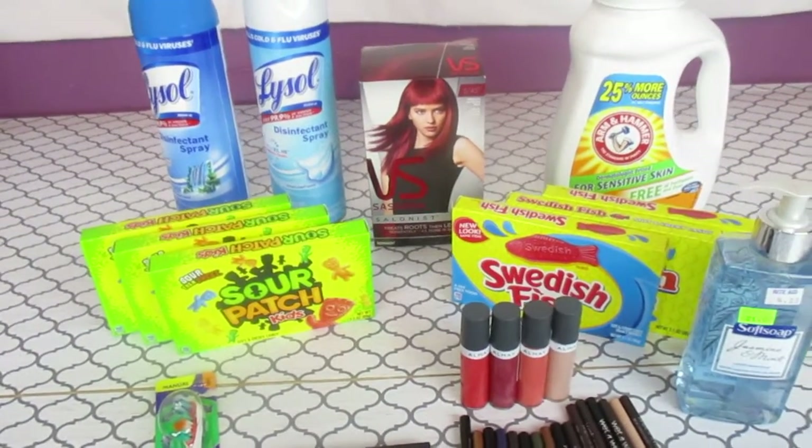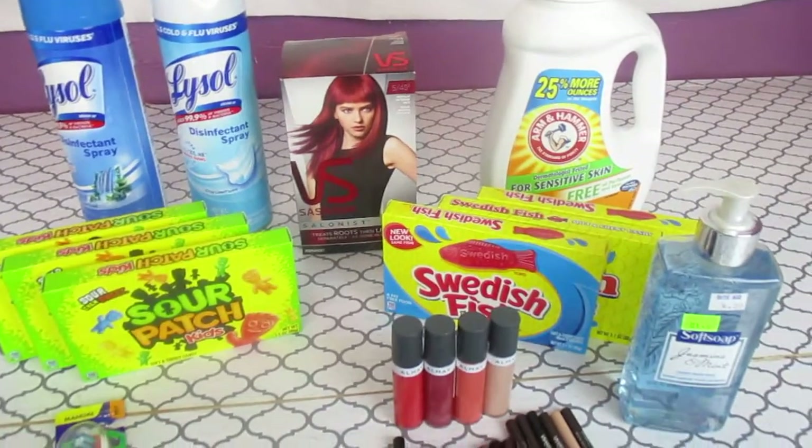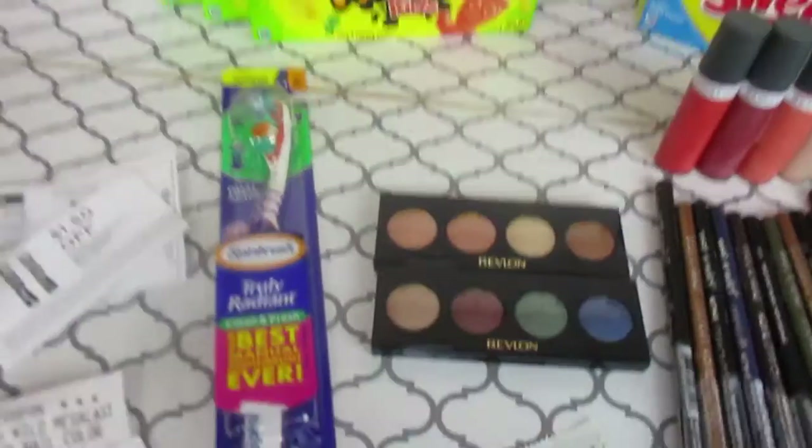Hello everyone, this is Tammy with Bring On The Coupon, and today I'm going to bring to you a Rite Aid and a small Walgreens haul. Let me start with Walgreens.